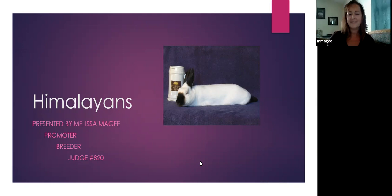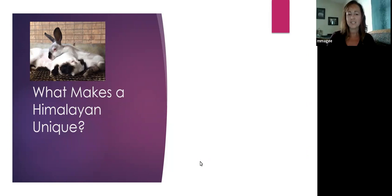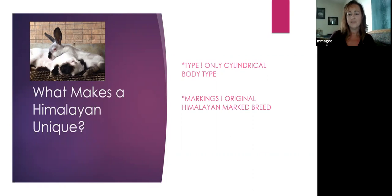What makes a Himalayan unique? There are actually a couple things. For one, their type — they are the only breed right now that has a cylindrical body type. They should look like a cylinder when they're posed out, nice and straight and round and flat. The other thing that makes them really unique is their markings. Other breeds have Himalayan-marked varieties, but the Himalayan is an original. Even Californians got their markings from Himalayans, so they were the first.